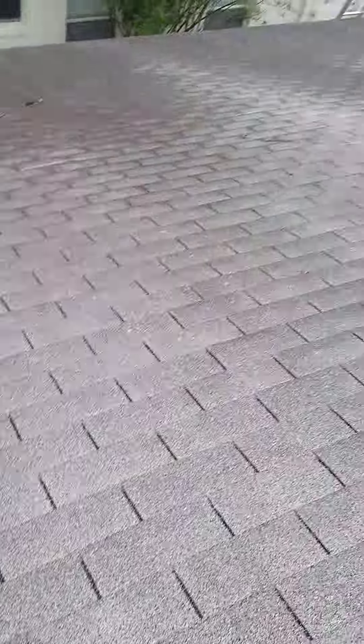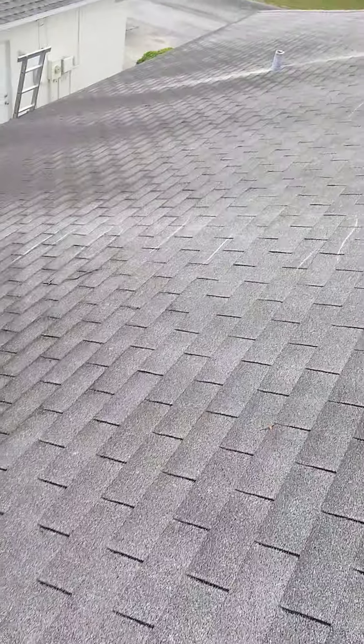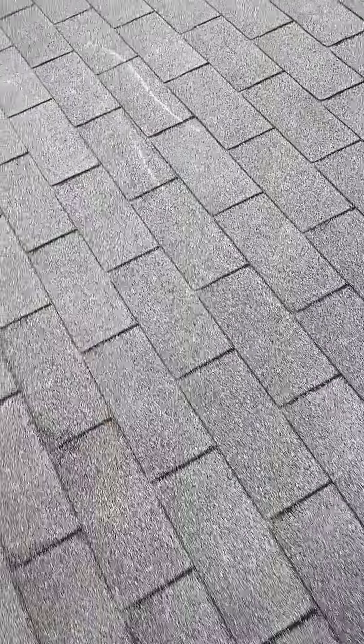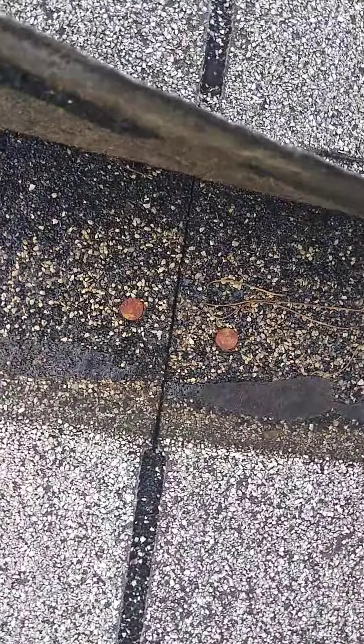You'll start to see the line there. On the other side of your roof, same thing. Some of it's more pronounced than others, but again, it's the same thing — rusty old nails.